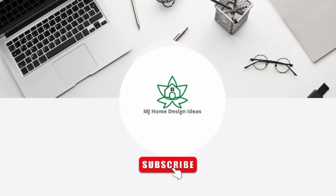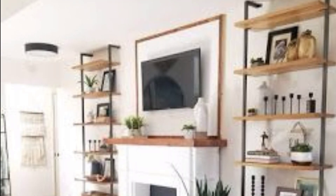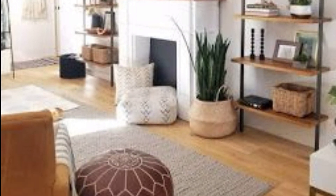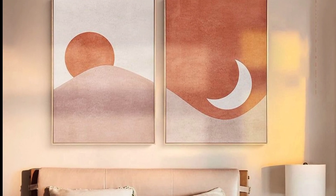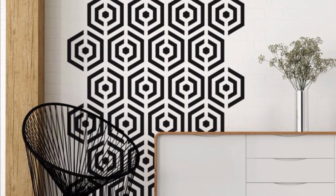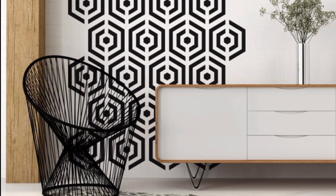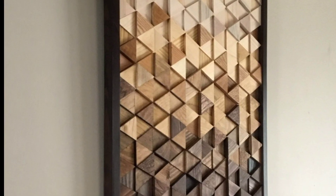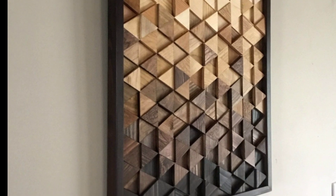Assalamu alaikum, welcome to my channel MJ Home Design Ideas. I hope you will be fine and enjoy your days. Like and subscribe to our channel MJ Home Design Ideas, where you will get some beautiful ideas about home design. In this video you will get beautiful wall decor ideas.